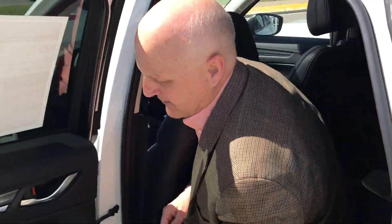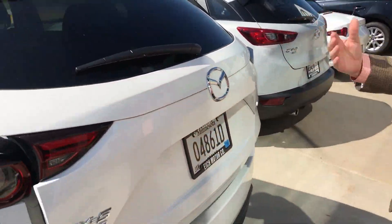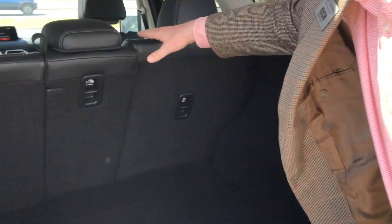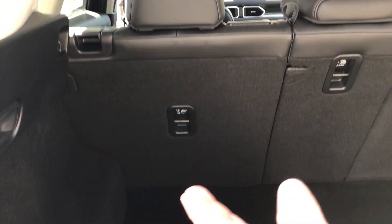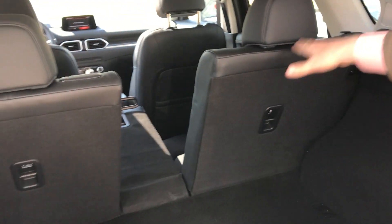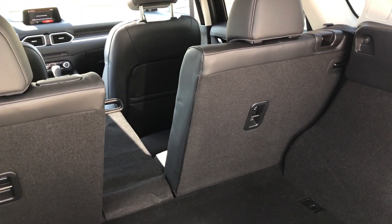Continuing around the back of the vehicle, you can open this up with a power liftgate as it goes up. Another nice feature back here is that this is a 40-20-40 split seat, and you can easily flip it down just by pushing this lever. What's nice about the 40-20-40 is someone can still sit back here on each side of the split, which works out really well.